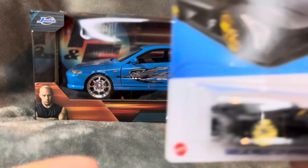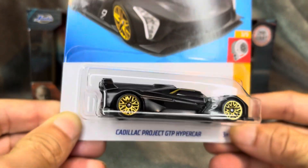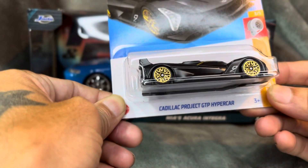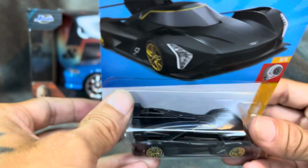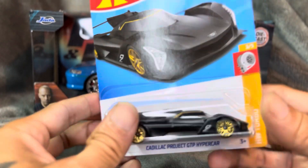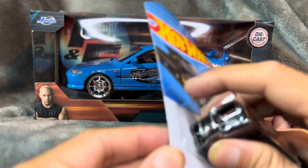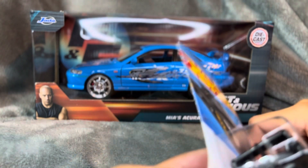We also have a second car that we're going to unbox because we don't have any hypercars in our collection unboxed. The wife liked this one — it's the Cadillac GTP Project Car. It's really unique, looks cool like a real-life Batmobile. I think there's only a few of these made in the entire world, just like the Pagani Zonda R. Without further ado, we'll go ahead and unbox this one first.